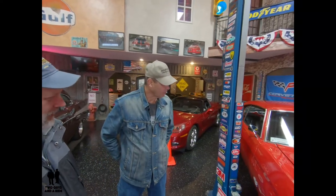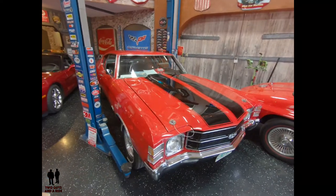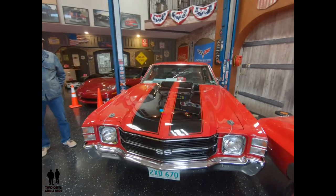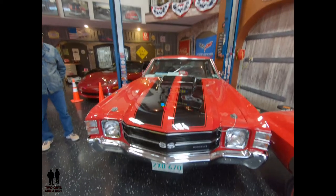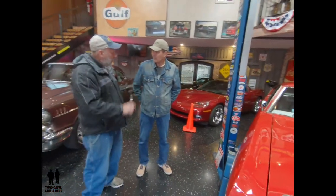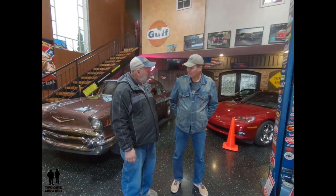I've had this one for probably about 10 years now and been working on giving it back completely to original. It's a unique car from that standpoint, but it's pretty much back to stock completely. Last time I had it judged, I got 94 out of 100. When you say original — you're restoring it with the original bolts, everything original. I'm trying to get it back as it left the showroom — that's exactly what I'm trying to get done with this car.